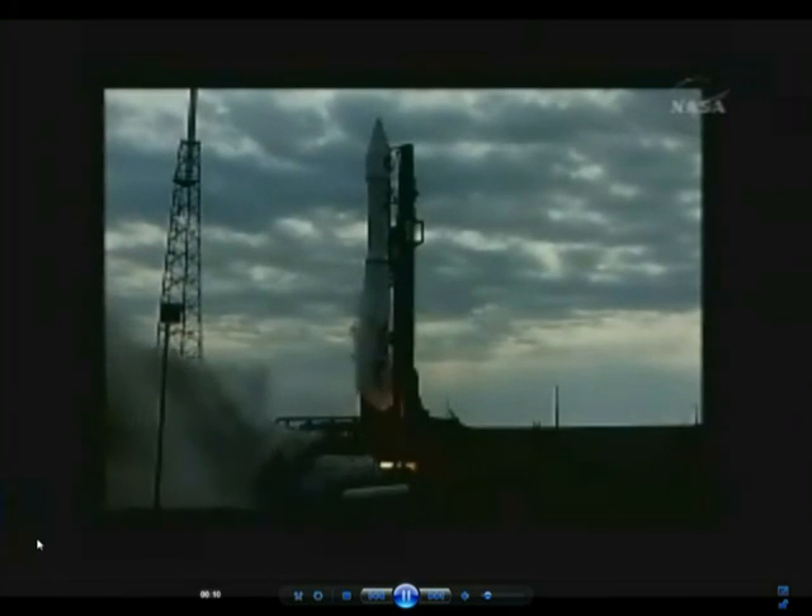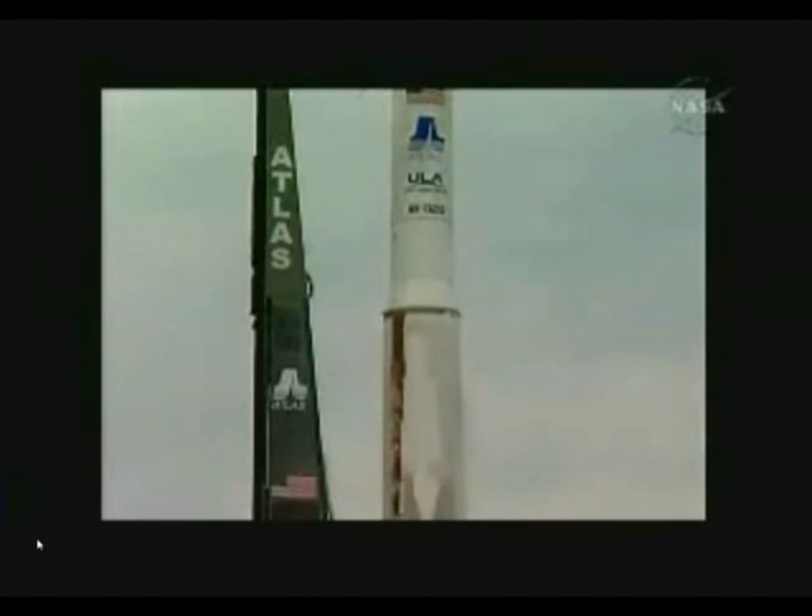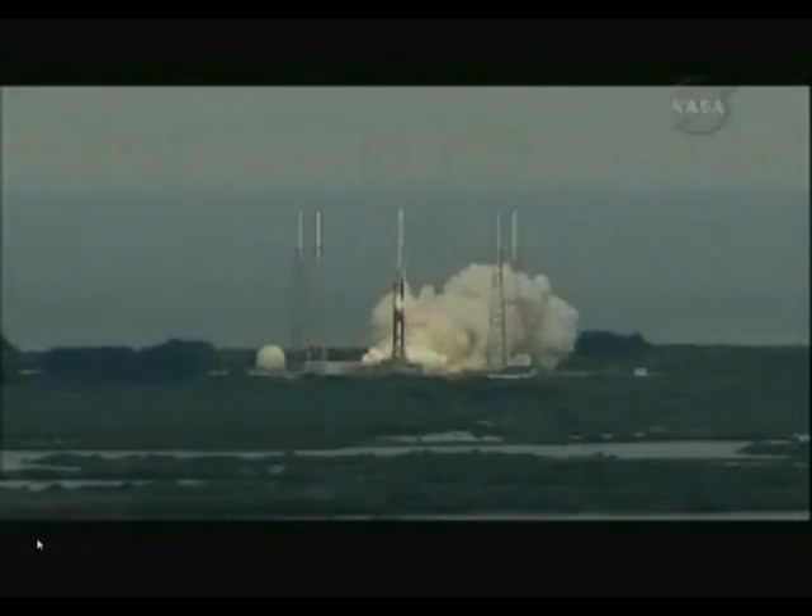Three, two, one, engine ignition, and we're on Atlas V rocket LCROSS — America's first step of a journey to the moon.